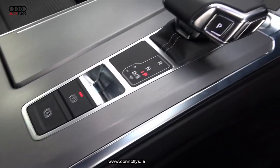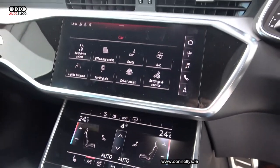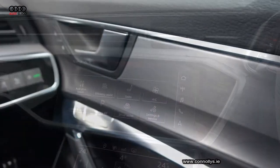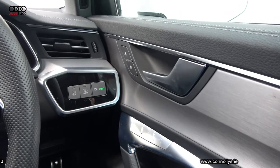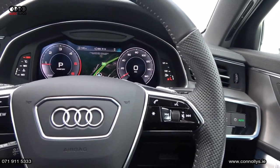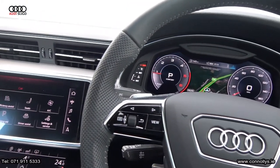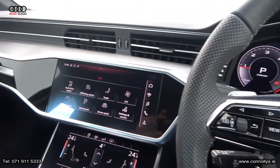Leather multifunction steering wheel. Paddle shift to facilitate your manual drive. Virtual cockpit. Satellite navigation. Dual haptic touch response screens. Keyless ignition. Lane assist. Aluminium finish on your inlays. Audi drive select and cruise control.